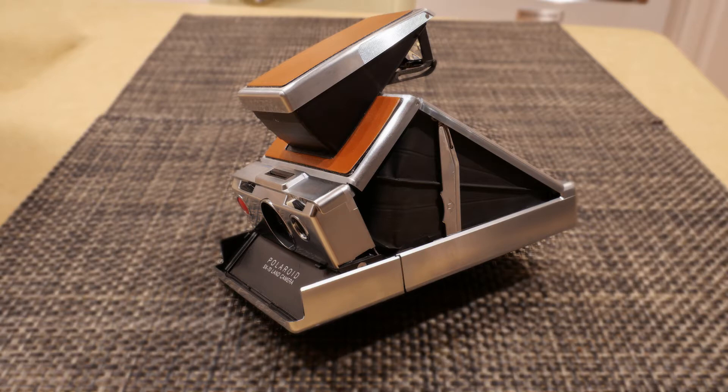Then he came up with the SX-70 instant picture camera, and that was his crowning achievement. All the shortcomings of the previous cameras were addressed in this new camera. It was sold from 1972 till 1981, and the original cost was $180, which in today's money would be about $1,100. The film back then cost $7 for a pack of 10 pictures.